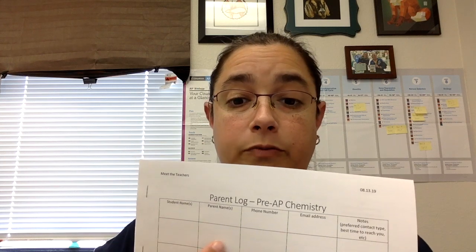The other thing I would love for you parents to do is to sign the parent log. I have one for each class. The chemistry one's kind of long, but here's the pre-AP chem one. There should be clipboards somewhere in the area. Find the one for your child's class and please fill it out. We've got the student's name, so I know who you belong to, your name or names, so I know who belongs to you. And if you have more than one student in one of my classes — that happens pretty regularly — just put them both here. There's no need to double up.